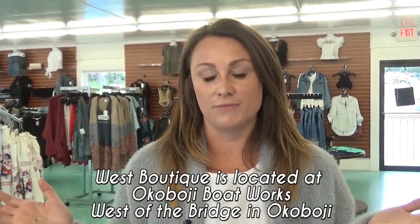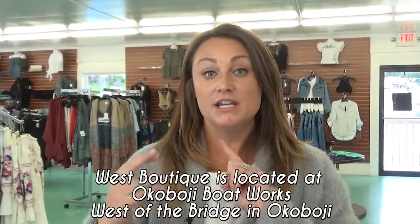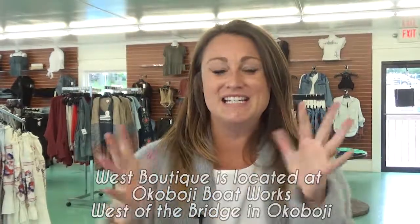Also, I did clearance out literally everything from summer — shorts are all 50% off, sandals are all 50% off. So come in, it's a great time to shop. The weather's kind of going to be icky, so let's go shopping. Thanks guys, happy weekend!